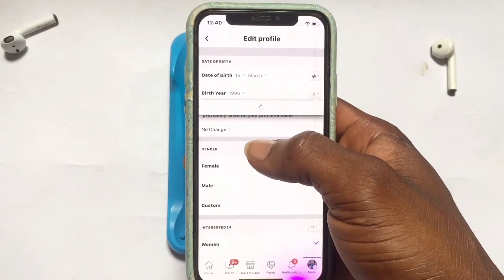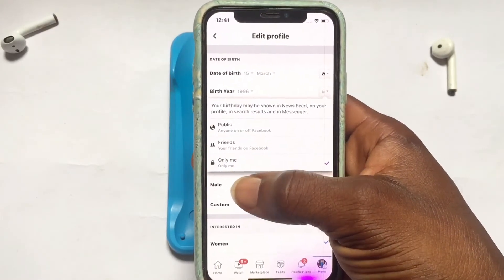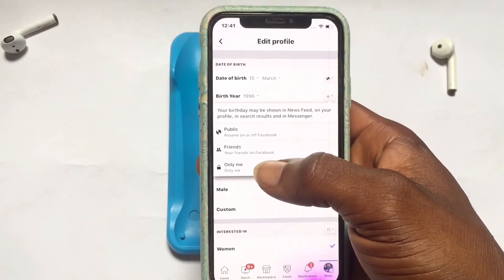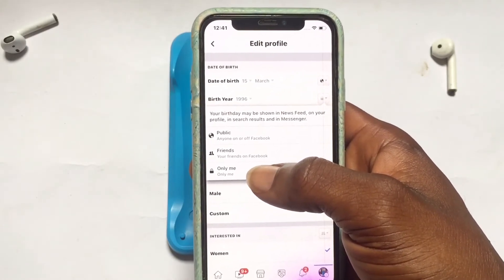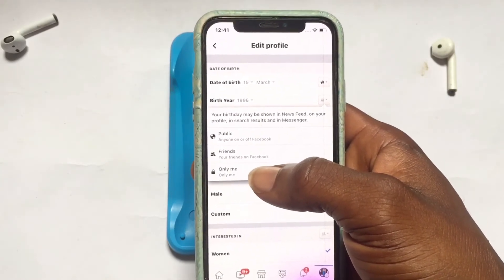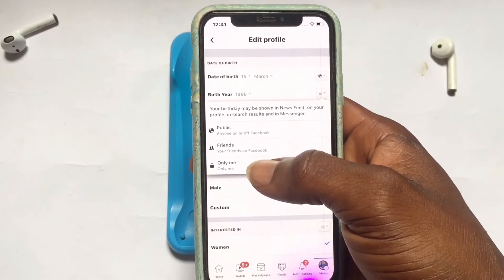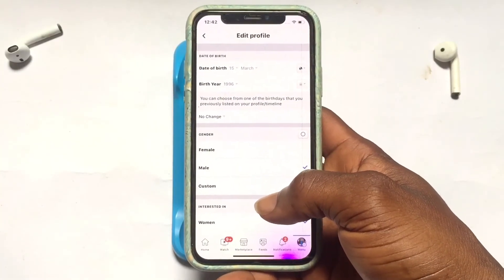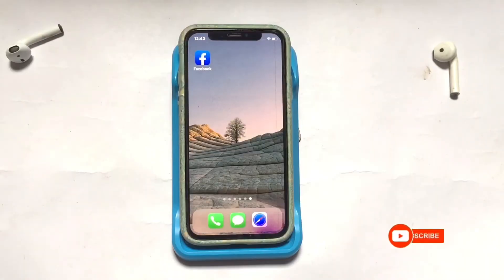Now, where the year of birth is shown, make sure you set this to Only Me. Once it has been set to Only Me, you will be the only one aware of your year of birth. No one will be able to know the year you were born or how old you are this year or next year.